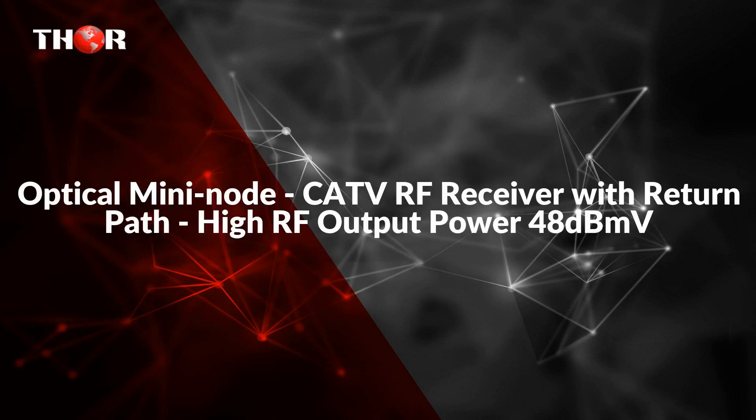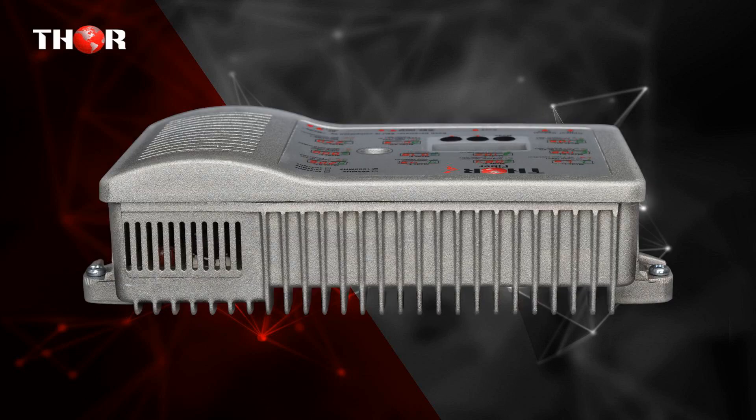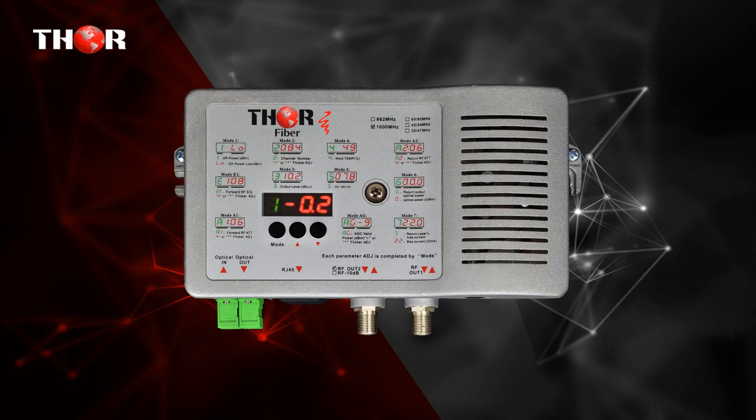The third one is the Optical Mini Node, CATV RF Receiver with Return Path and High RF Output Power of 48 dBmV. This is a Fiber to the Home Mini Node CATV RF 45 to 1000 MHz Receiver with Return Path RF 5 to 45 MHz Optical Transmitter on a Separate Optical Port.